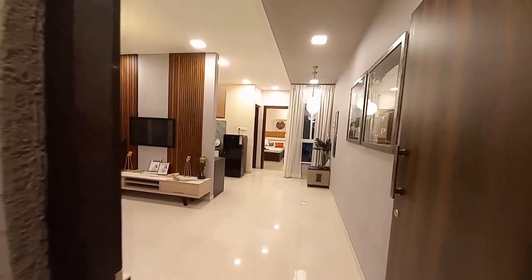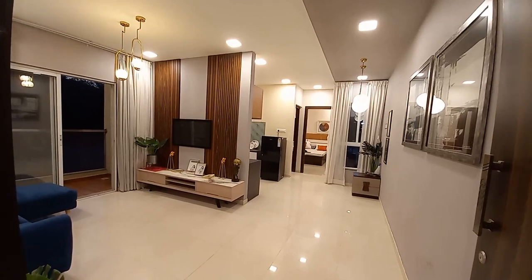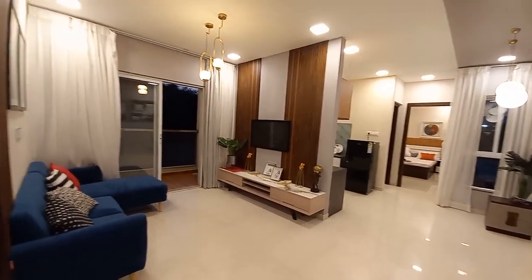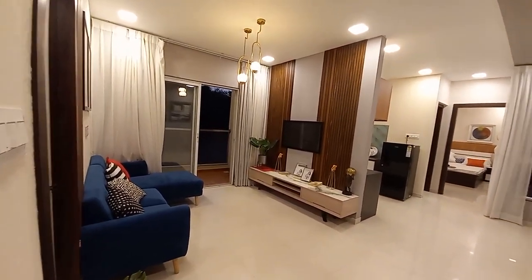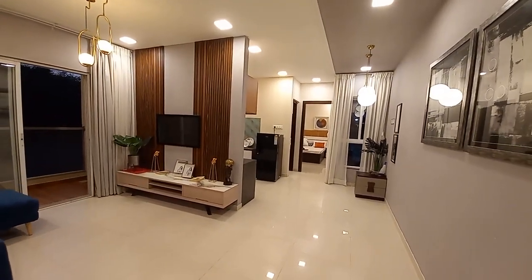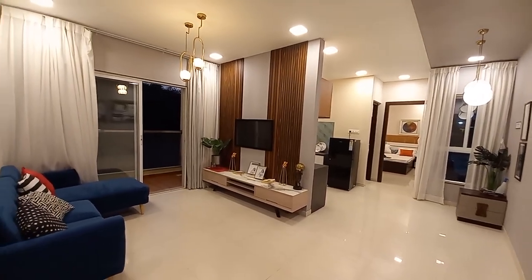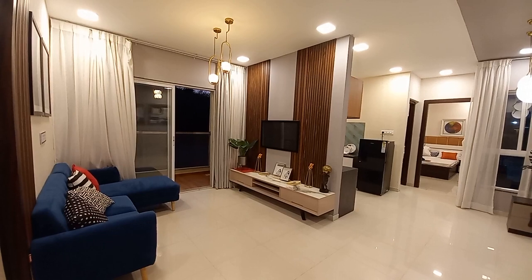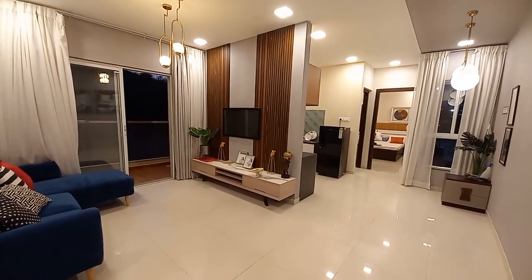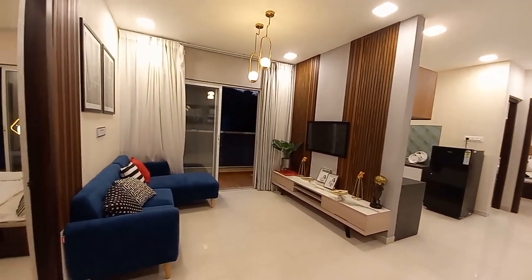Hello everyone, good evening. This is a premium 2BHK apartment at Suz Passan Road, just opposite to Sunny's World and nearby to Symbiosis University campus. This is a 2BHK, 711 square feet carpet area apartment with high-rise towers. Currently we have a very limited number of 2BHKs available.